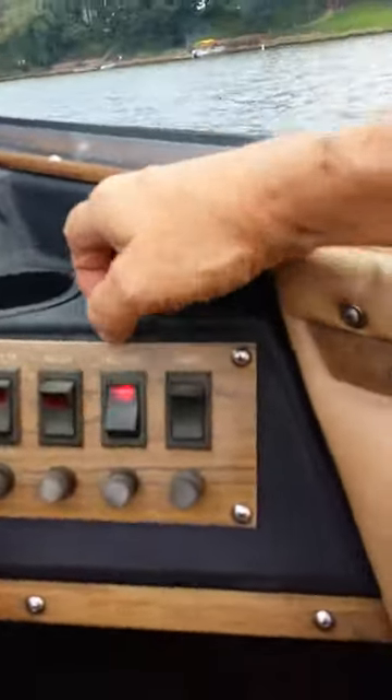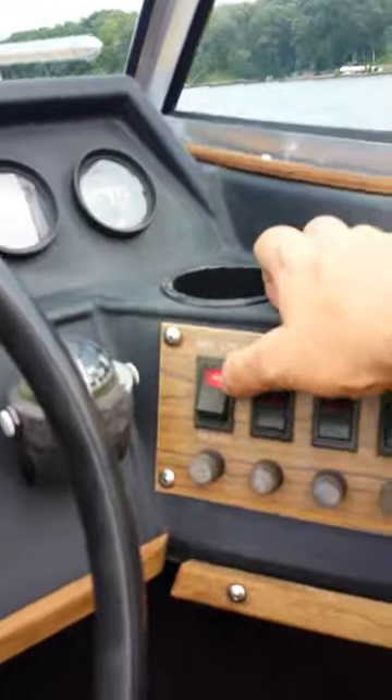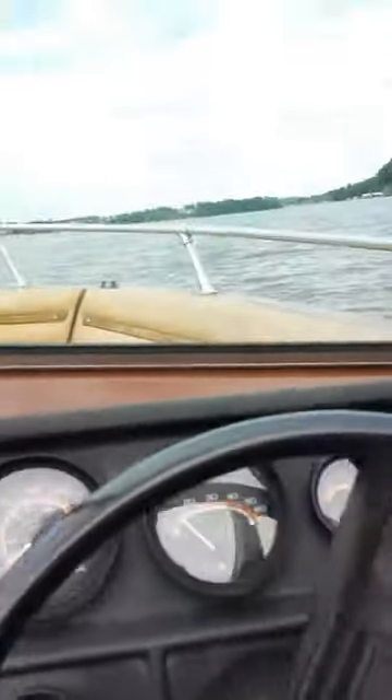Everything works over here: the blower, horn, bilge pump, navigation lights. Sunglasses down — here we go.